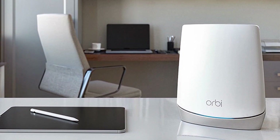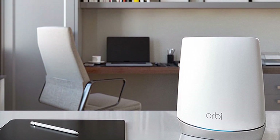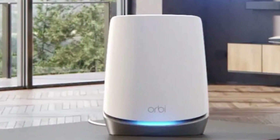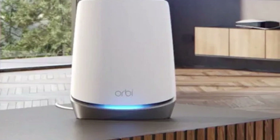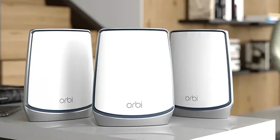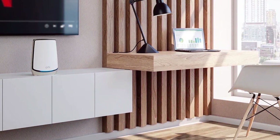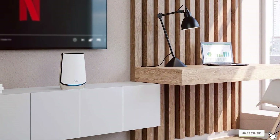The system supports speeds up to 6 Gbps, making it ideal for bandwidth-intensive activities like streaming, gaming, and video conferencing. It can handle multiple devices effortlessly, ensuring that every corner of your home enjoys strong Wi-Fi. The Orbi includes Netgear Armor for advanced security and parental controls. The tri-band technology ensures a dedicated connection for each unit, reducing congestion and maximizing speed. The Orbi's comprehensive feature set and exceptional performance make it a top choice for those seeking the best in home Wi-Fi.